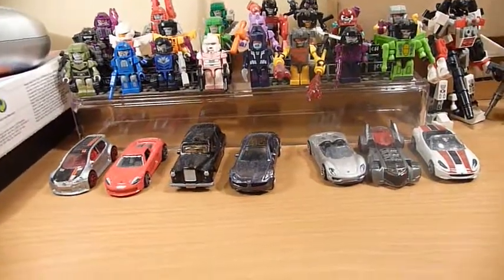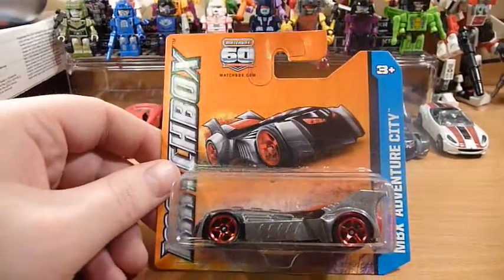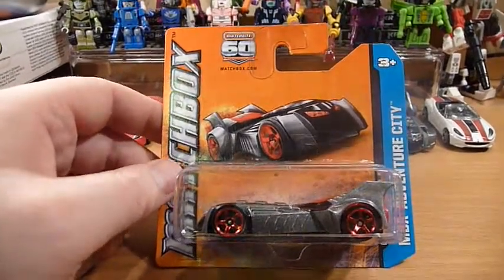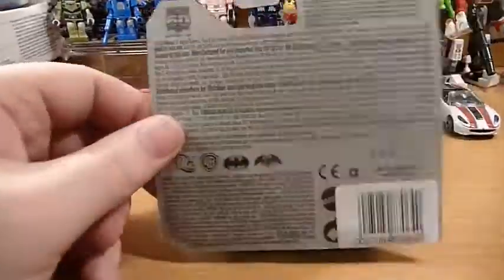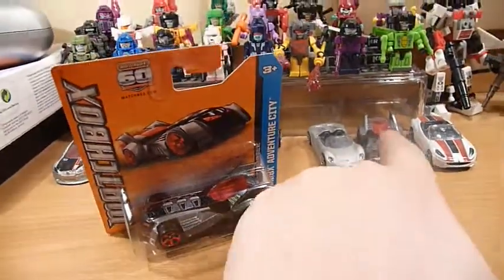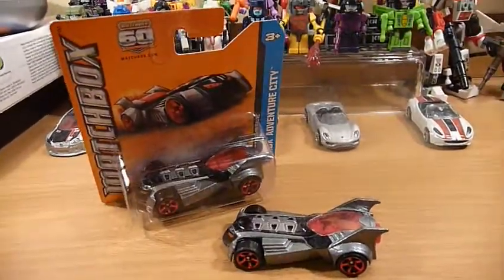We also have a short card Batmobile. Even the supermarkets that sell Matchbox in New Zealand sell the long cards, so we don't get these wee short cards down here. But this is quite nice to have as an example of the international collection, and as you can see I do already have one of these loose.